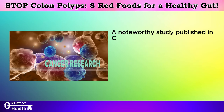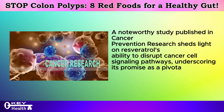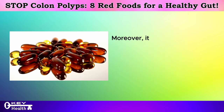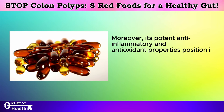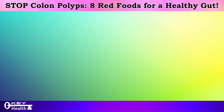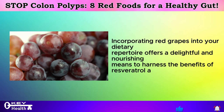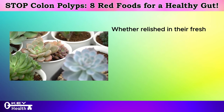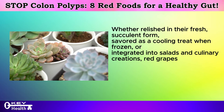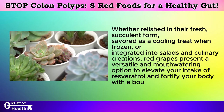A noteworthy study published in Cancer Prevention Research sheds light on resveratrol's ability to disrupt cancer cell signaling pathways, underscoring its promise as a pivotal component of dietary interventions aimed at cancer prevention, including the formidable foe of bowel cancer. Moreover, its potent anti-inflammatory and antioxidant properties position it as a formidable ally in safeguarding brain health and staving off the ravages of neurodegenerative disorders. Incorporating red grapes into your dietary repertoire offers a delightful and nourishing means to harness the benefits of resveratrol and an array of other antioxidants, whether relished fresh, savored frozen, or integrated into salads and culinary creations.